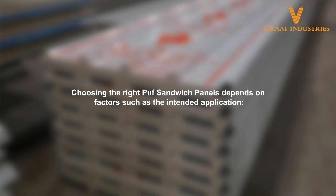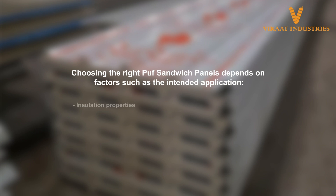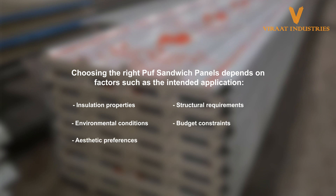Choosing the right Puff Sandwich Panels depends on factors such as the intended application, required insulation properties, structural requirements, environmental conditions, budget constraints, and aesthetic preferences.